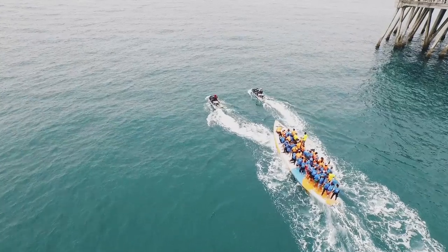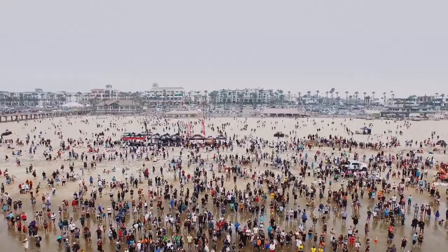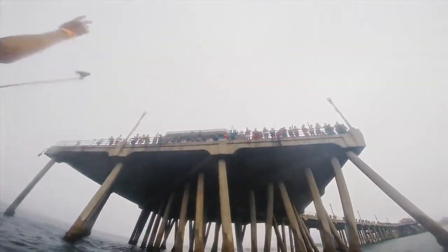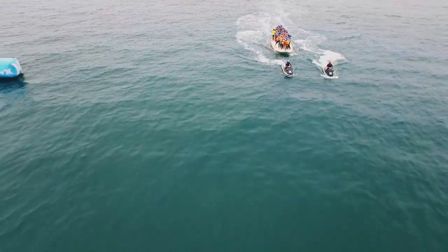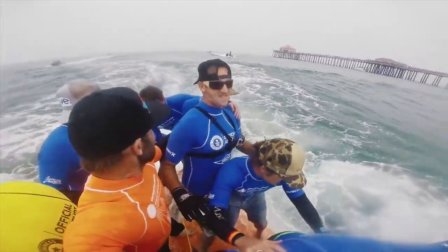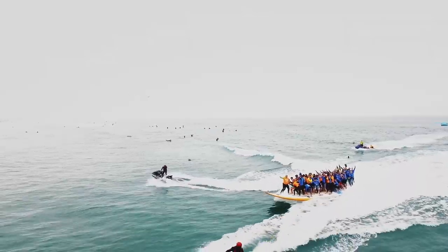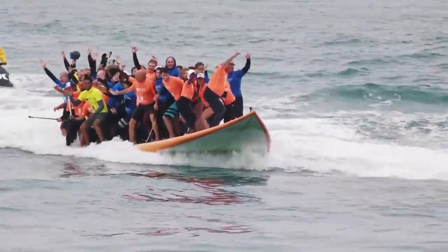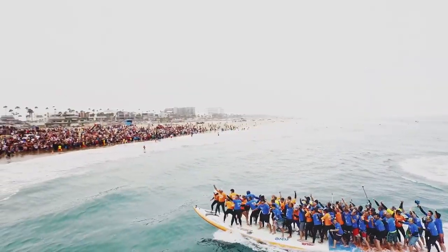We've got 60-some people on the board. We have the jet skis going. We've got the green light for marine safety. This pier will be packed, the beach will be packed, and the people cheering — which is pretty cool. They might catch this one. They've got the power to do it. Here comes the swell. All right, this is it. They're having a go. One, two, three, four, five, six, seven, eight, nine, ten, eleven, twelve.